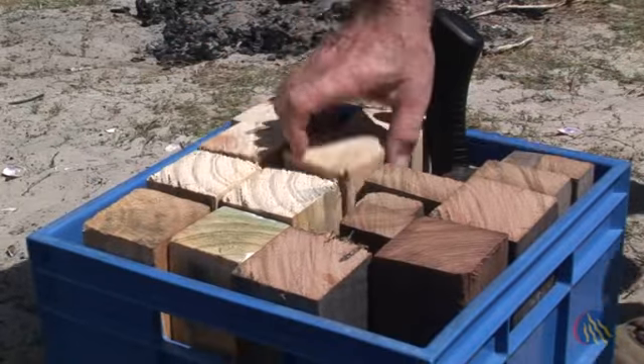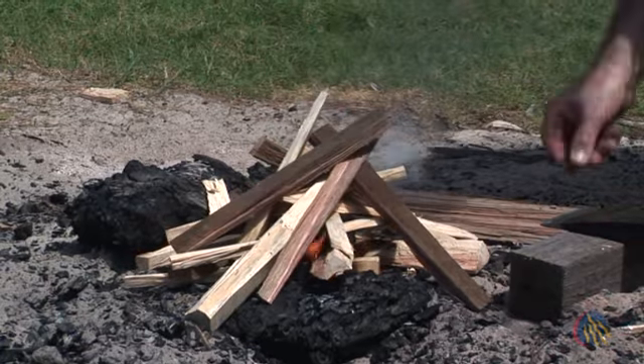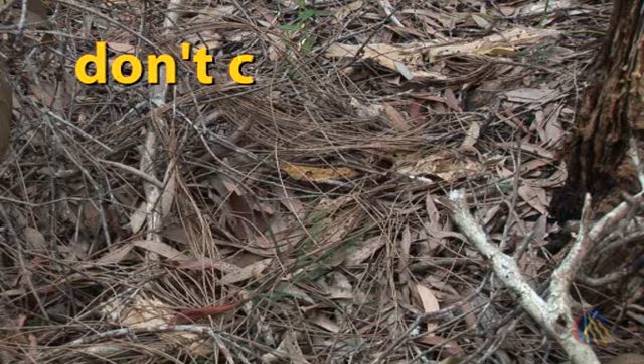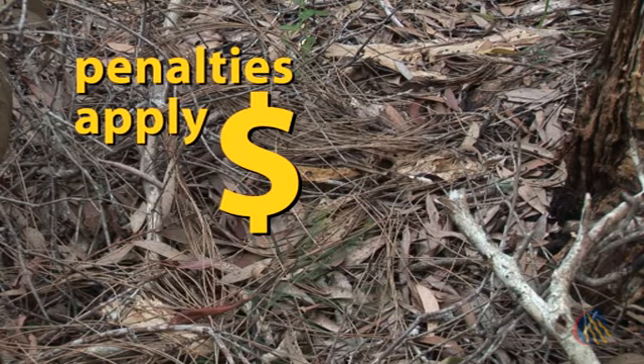Please bring your own firewood — something like untreated mill offcuts, not bushwood. Remember, it is an offence to cut or collect bush timber, leaf litter or twigs. And penalties apply.